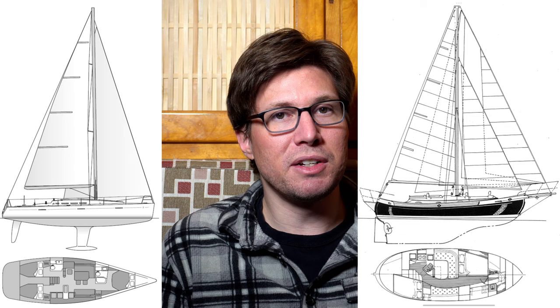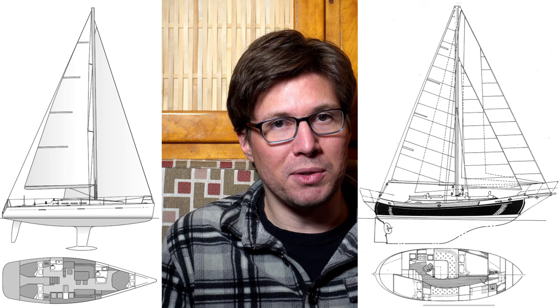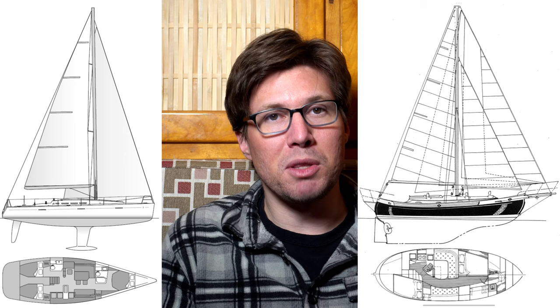Now depth of hull is different from draft. You don't include the keel in a depth of hull calculation. Thin keel boats are easy to visualize: the keel is bolted on, so you just ignore it and measure from the sheer at the middle of the boat down to the bottom where the keel is. That is your depth of hull.